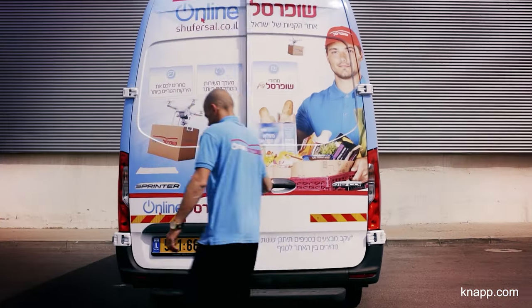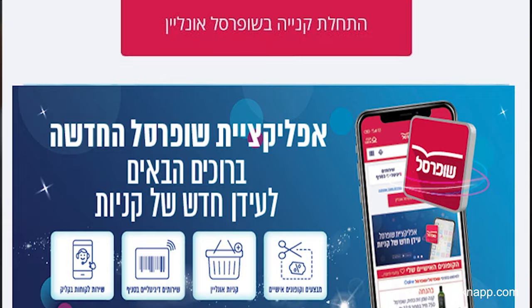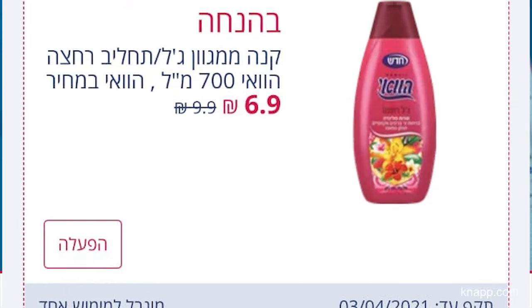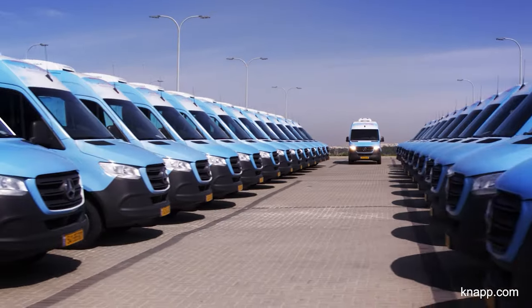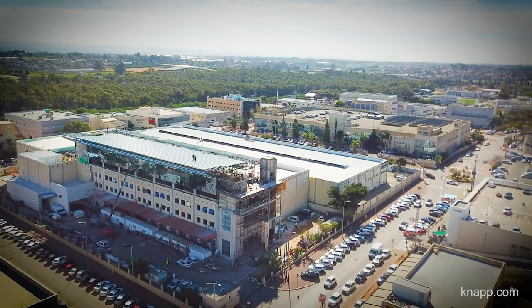Shufersol Online's spirit of revolutionary and creative initiative, which has been leading the field of trade and industry in Israel for many years, is now at center stage. Kadima Online Shipping Center — a leader in automation for customer service.